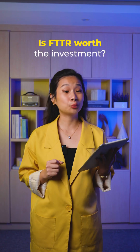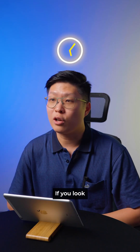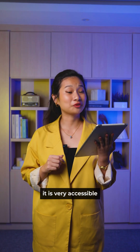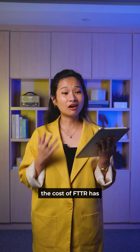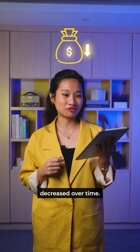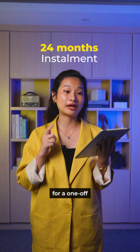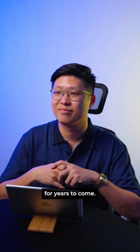Lastly, is FTTR worth the investment? If you look at it long term, I would say yes. It is very accessible for the average household. In fact, the cost of FTTR has decreased over time. With SOCOM DG, you can use a 24-month installment plan for a one-off investment, lasting you for years to come.